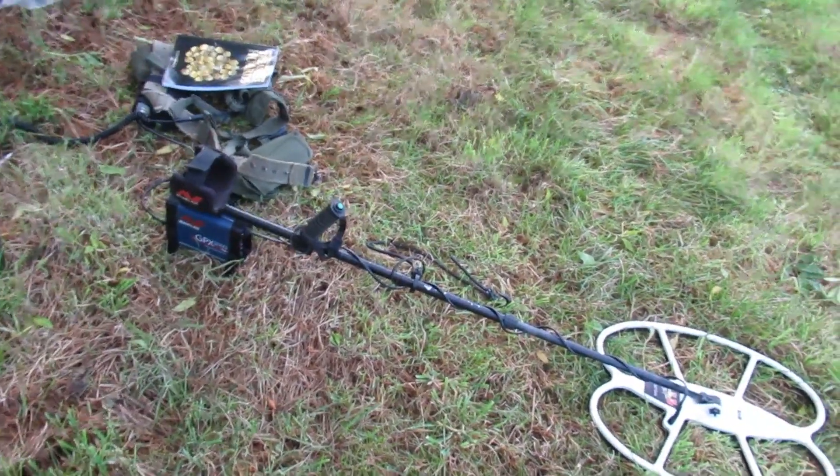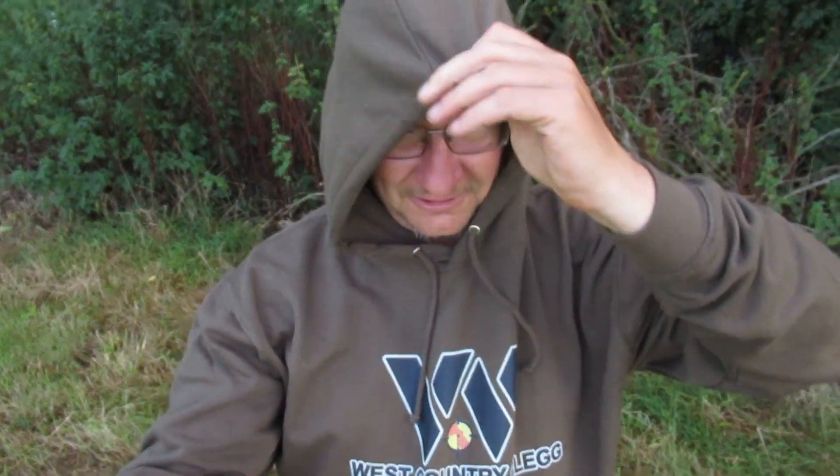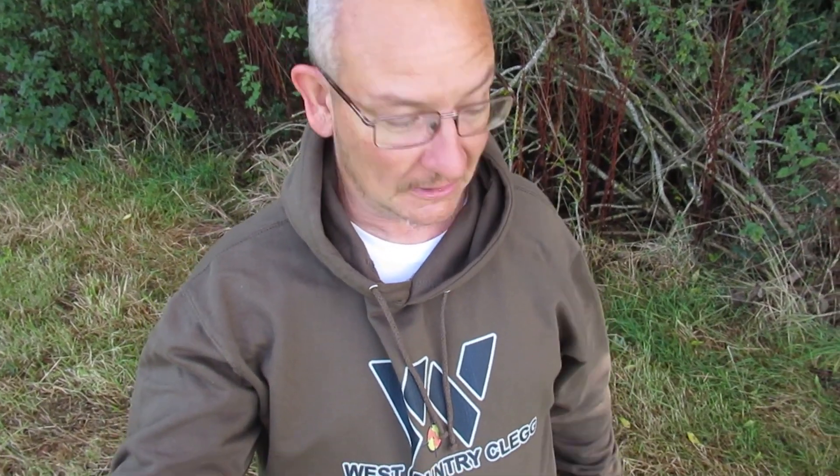I've been out today with my GPX 5000 and the horde hunter coil, and we'll see if we can find a horde. I got a new hoodie this morning — it's got a big hood. I like big hoods especially when it rains. If anyone likes this design, I'll put a link online so you can go and buy one.